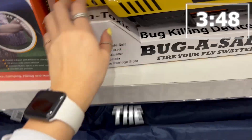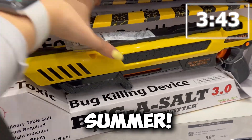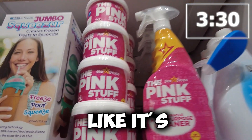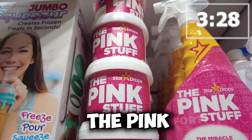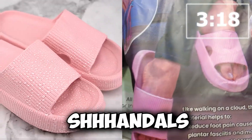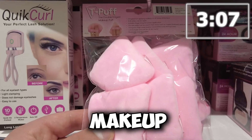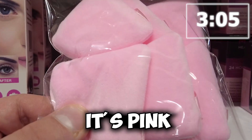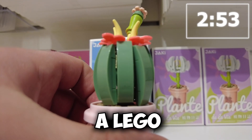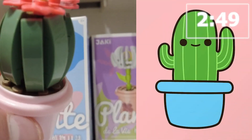Oh my god — the bug assault! This is perfect for the summer. Guys, it's like it's calling out to me — it's called the Pink Stuff. We've got to take this. Some pink sandals — these are like walking on a cloud, this is a perfect find. These are makeup puffs. I don't do makeup, but it's pink, so this works. This is like a building bricks thing, but it's pink — it's got a pink face, it's a cactus, so this counts.